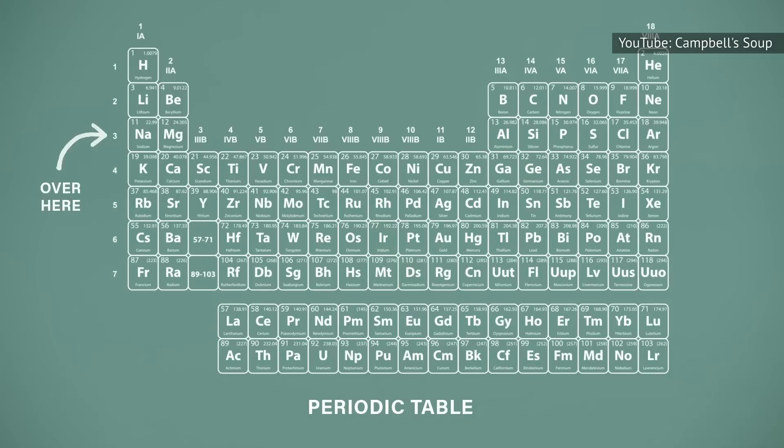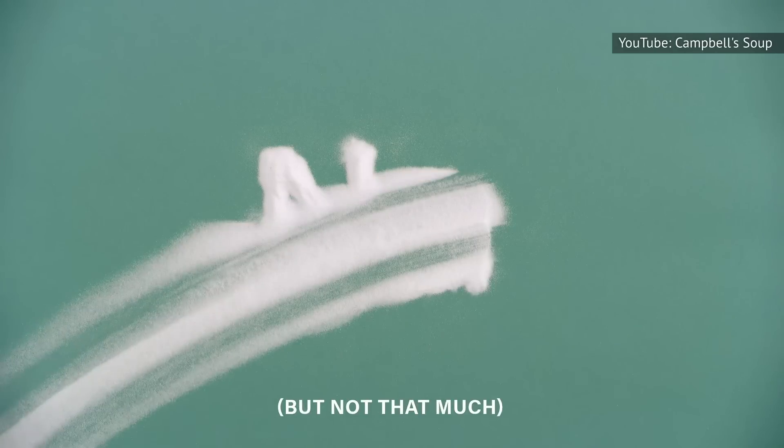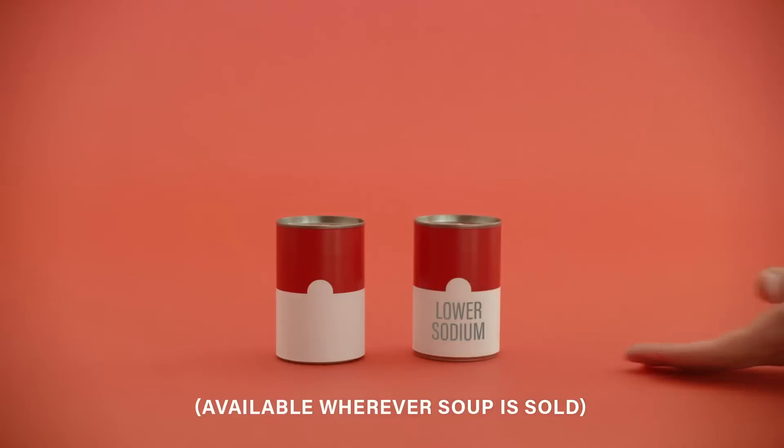Chief among Heikkinen's concerns with this soup, or at least the canned version, is the additives it contains. She explains that sky-high sodium content is the primary nutrient of concern in any canned soup. Campbell's cream of mushroom has 870 mg of sodium per half-cup serving, which is over one-third of the American Heart Association's recommended maximum of 2,300 mg per day. That's why manufacturers like Campbell's offer choices with less sodium.